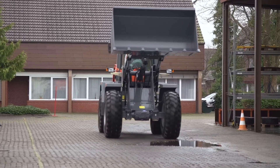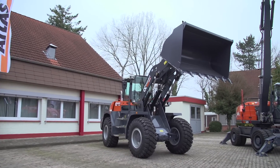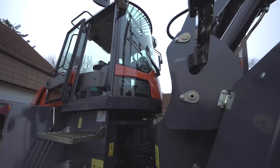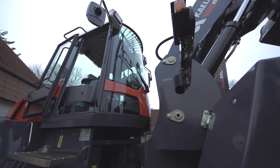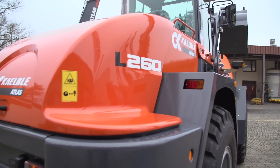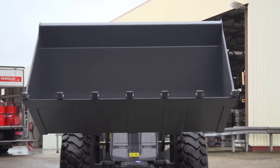Previously Terex, today Atlas. The construction machinery manufacturer from Ganderkesee has taken over wheel loader production from Terex. The articulated loaders come onto the market under the traditional Kelba name. The current wheel loader range comprises four models with bucket capacities from 1.6 to 3.1 cubic meters.